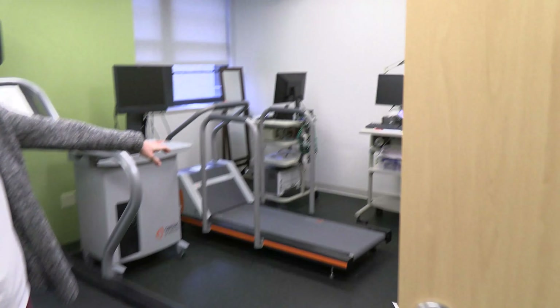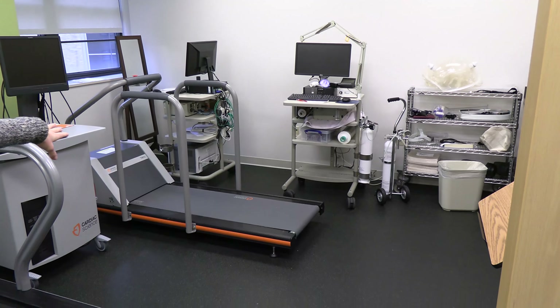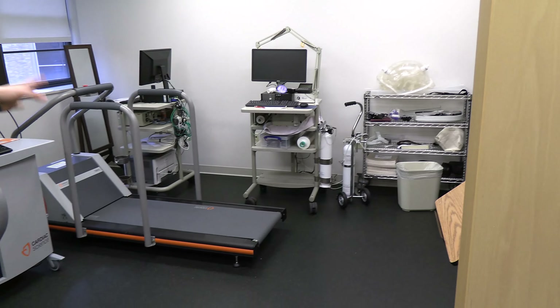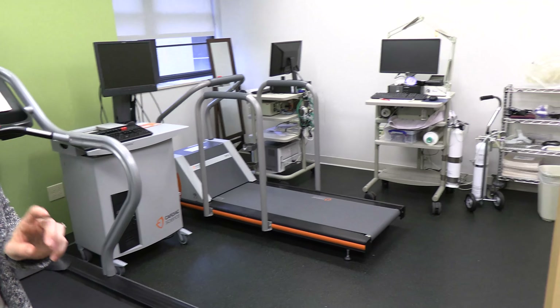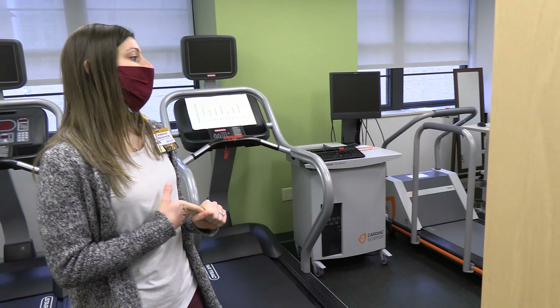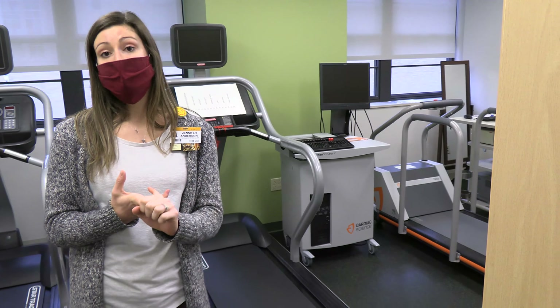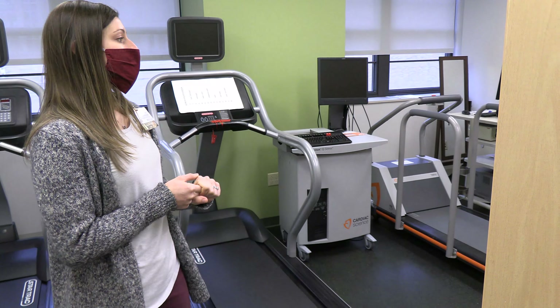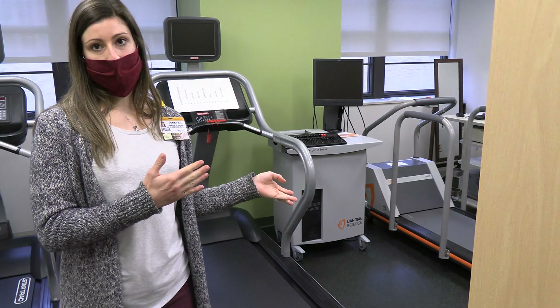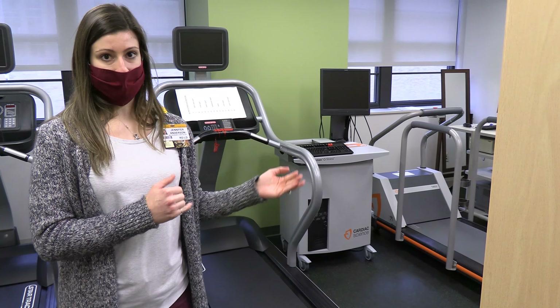We also have other equipment here. This is where we run our exercise test. We use the RMR — resting metabolic rate — cart to measure how many calories study participants are burning at rest, and we also use it to conduct our stress test or exercise test to measure their VO2 max.